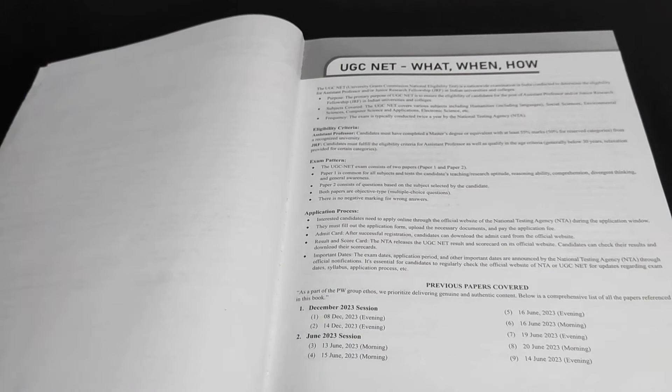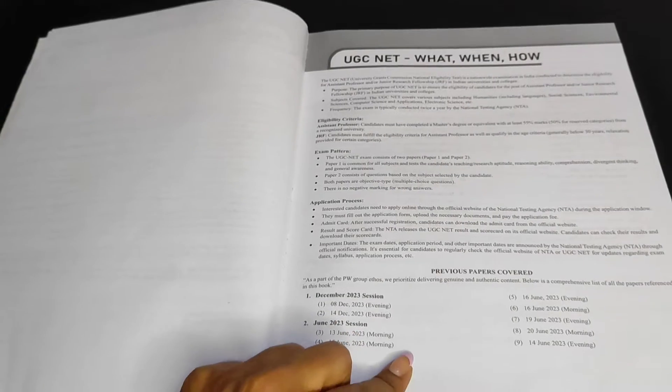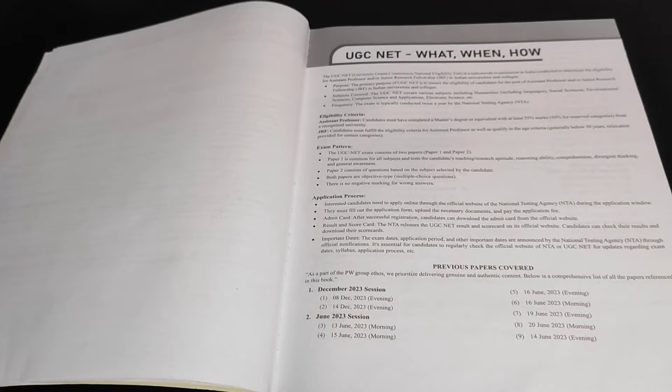A lot of times people ask: what is the criteria, how is the exam conducted? The entire application process is even given in this book, so I think this is very important if you are starting from scratch. Also, previous year papers are covered — both evening and morning shifts of 2023 — which is very important, because the last year's paper is always very, very important.